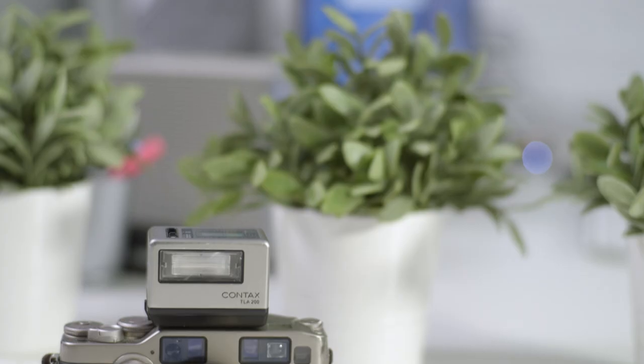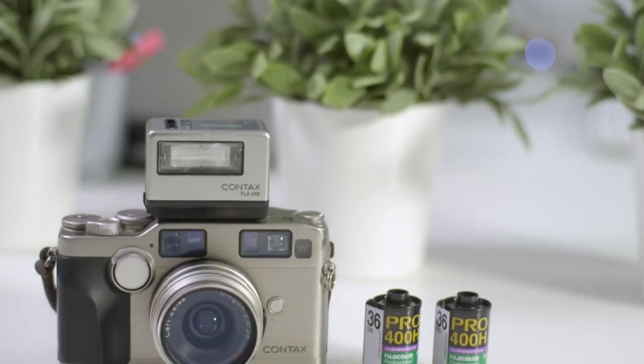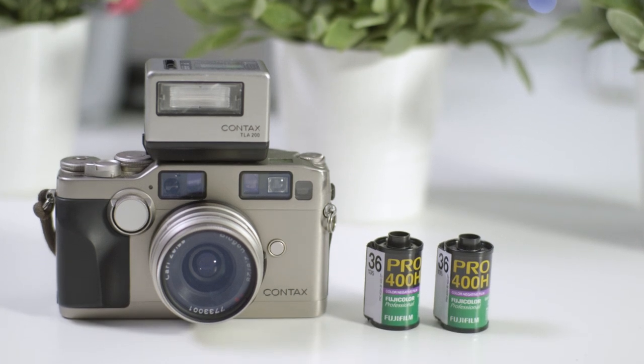Hey, welcome to the third episode of Stories Through the Camera. My name's Chris Butel, and in this episode we're going to be hanging out with filmmaker and photographer Troy Baird. Today we're shooting on a Context G2 camera with Fujifilm Pro 400 film stock.